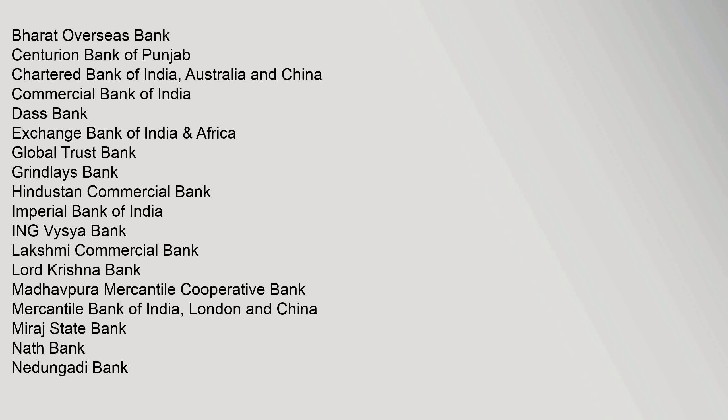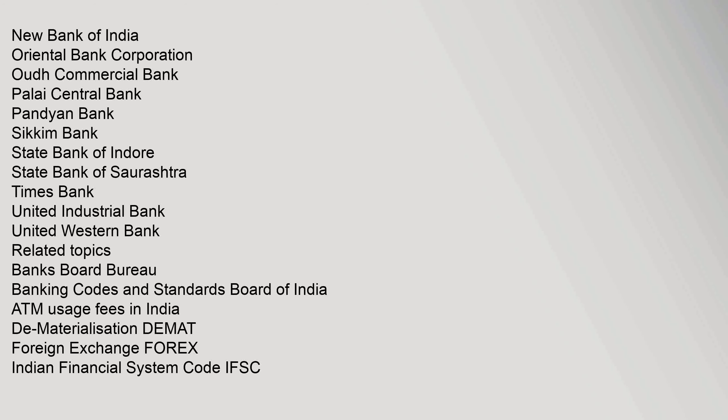Defunct banks listed include: Bharat Overseas Bank, Centurion Bank of Punjab, Chartered Bank of India, Commercial Bank of India, DOS Bank, Exchange Bank of India, New Bank of India, Oriental Bank Corporation, Oudh Commercial Bank, Palai Central Bank, Pandyan Bank, Sikkim Bank, State Bank of Indore, State Bank of Saurashtra, Times Bank, United Western Bank. Related topics include: Banks Board Bureau, ATM Usage Fees in India, IFSC, NEFT, National Payments Corporation of India, RTGS, and Prepaid Payment Instruments in India.